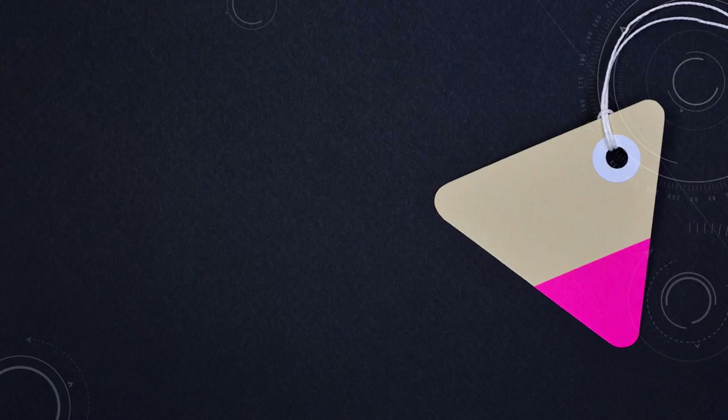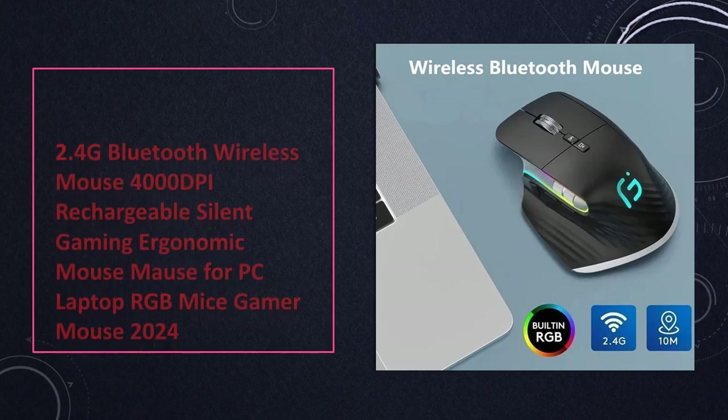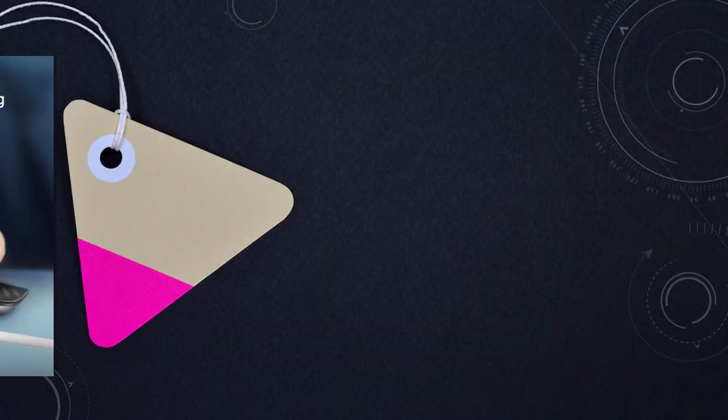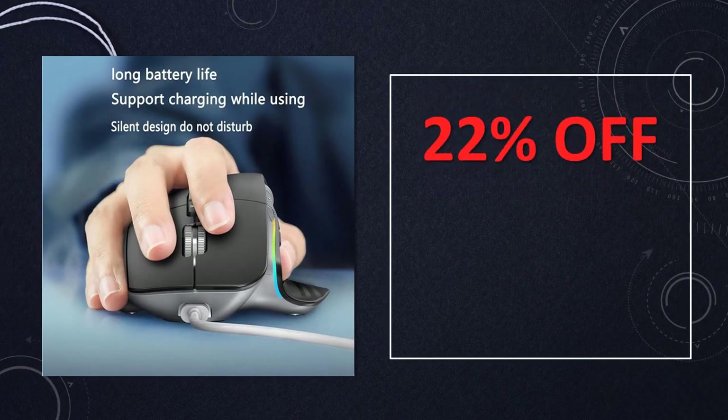At number 8: 2.4 GHz Bluetooth wireless mouse 4000 DPI rechargeable. Enhance your gaming experience with this rechargeable wireless mouse. Boasting 4000 DPI, silent clicks, and ergonomic design, it's suitable for PC and laptop gaming with RGB lighting for a stylish touch.